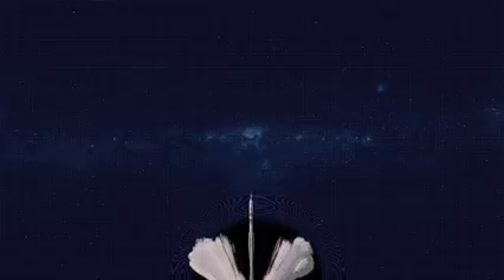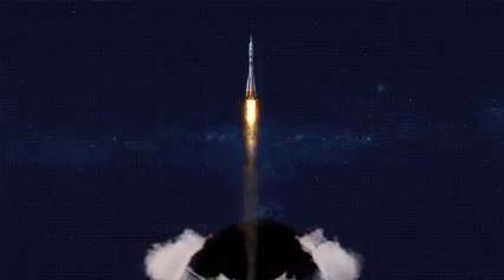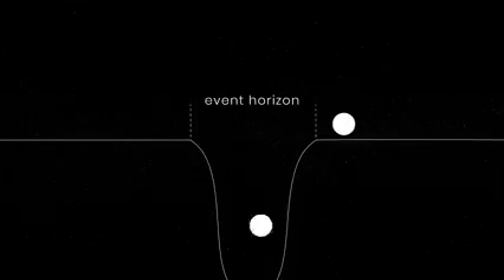But what is the escape velocity of a black hole? It's either the same as the speed of light or even greater. And since nothing can move faster than the speed of light, you can't escape a black hole once you're past its event horizon — the boundary of no return surrounding a black hole.